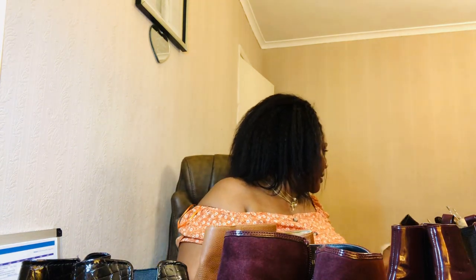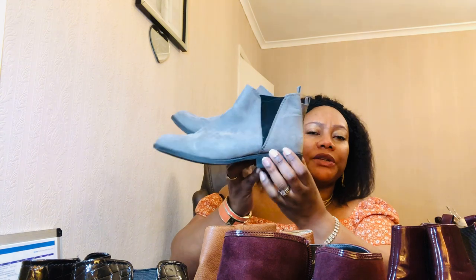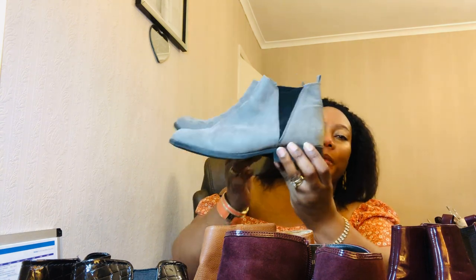These are my everyday boots, also by New Look. I think these are my only faux leather boots — I just wear them when I'm running to the supermarket and things like that. My everyday boots in gray.